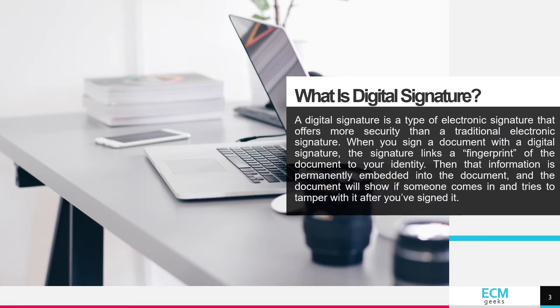What is digital signature? A digital signature is a type of electronic signature that offers more security than a traditional electronic signature. When you sign a document with a digital signature, the signature links a fingerprint of the document to your identity.